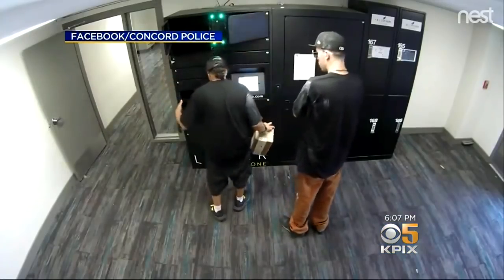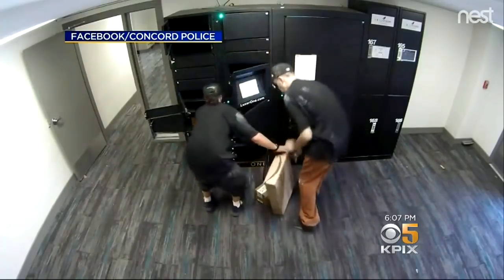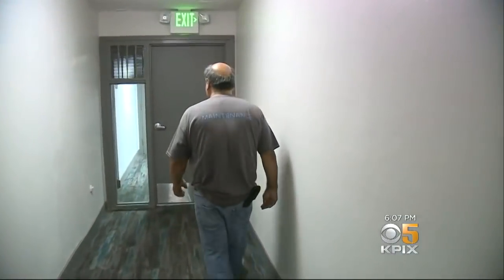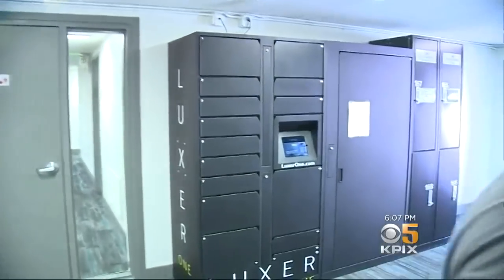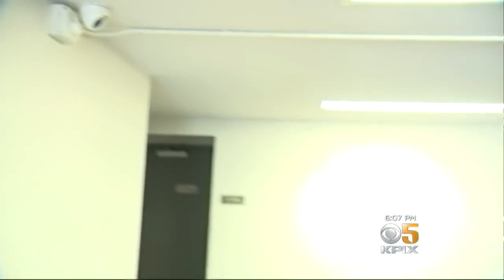No, they aren't delivering packages — they're taking them. These two guys start taking packages and start rummaging through all of the open doors. They got into a Concord apartment complex and walked down a long hallway through a door and into a room that has the locker-based delivery system. In that room, surveillance cameras captured them. They were there for a short period of time — I'd put it in the range of two to three minutes.